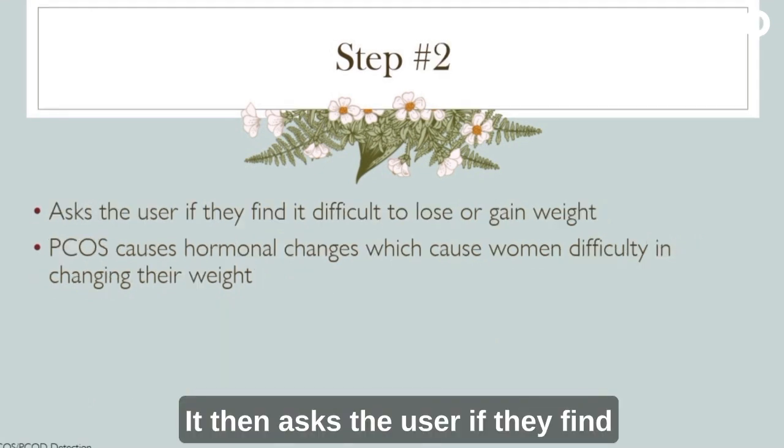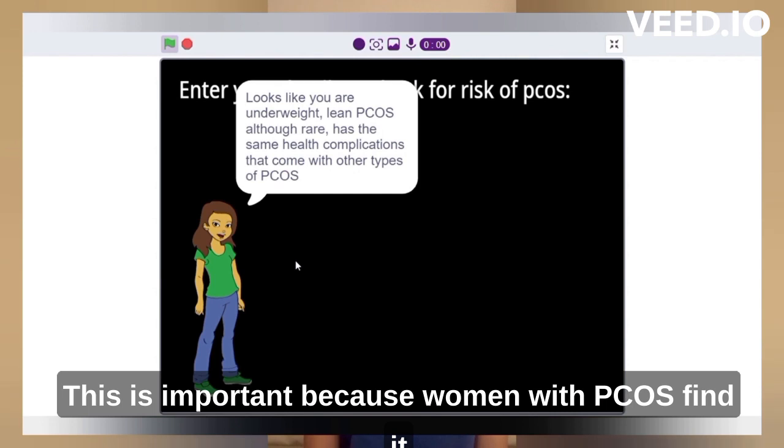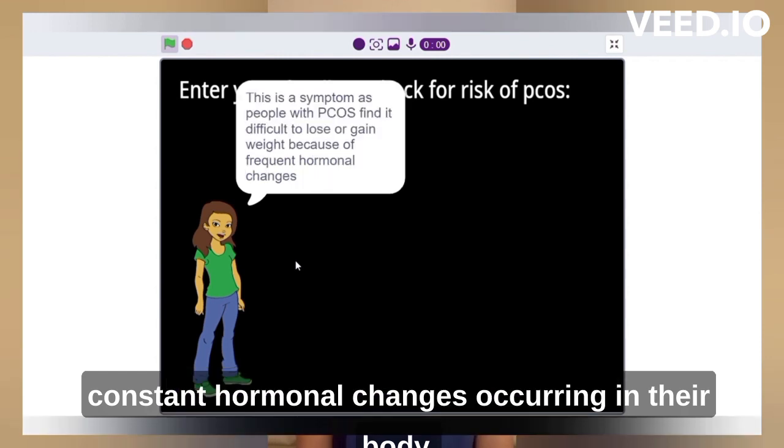It then asks the user if they find it difficult in gaining or losing weight. This is important because women with PCOS find it very difficult to change their weight because of the constant hormonal changes occurring in their body.